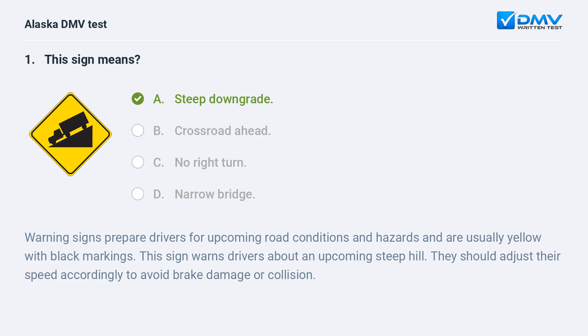Warning signs prepare drivers for upcoming road conditions and hazards, and are usually yellow with black markings. This sign warns drivers about an upcoming steep hill. They should adjust their speed accordingly to avoid brake damage or collision.